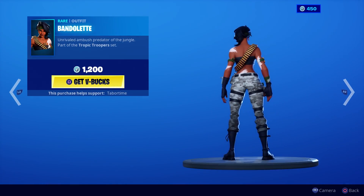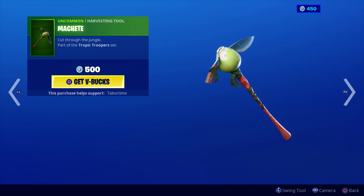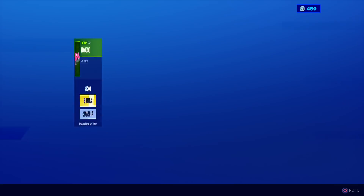I actually like the girl version better. Ellie says she doesn't like the girl, but I do like the female variant. Here's a machete and a little — what is that, like a pear? Cool.